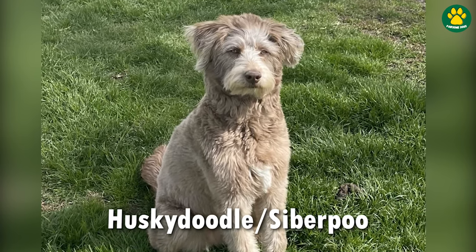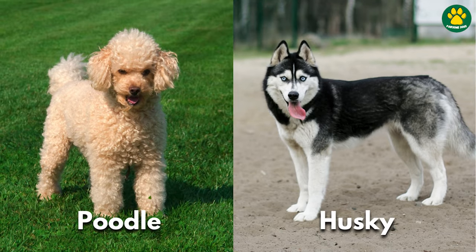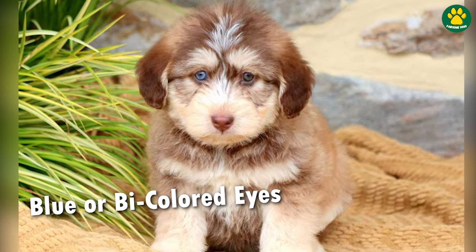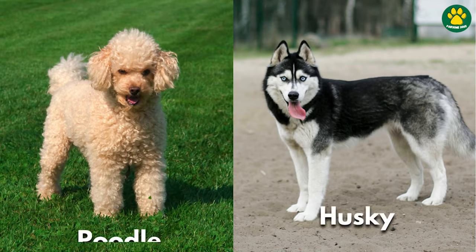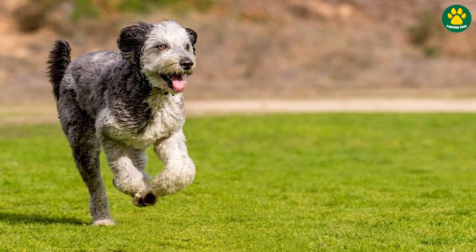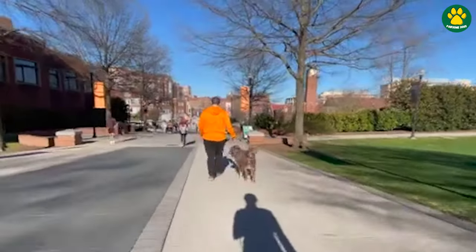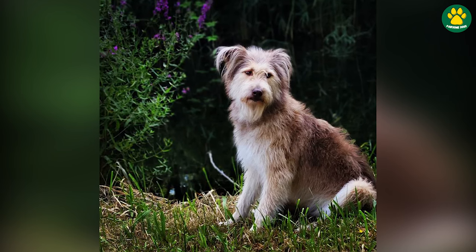Now at number five, we have the most unique Poodle mix on this list: the Husky Doodle. The Husky Doodle is a delightful and energetic designer dog that results from the crossbreeding of a Siberian Husky and a Poodle. The Husky Doodle typically inherits the Husky's striking blue or multicolored eyes and facial markings, combined with the Poodle's intelligence and wavy low-shedding coat. Both the Siberian Husky and Poodle are highly energetic breeds, and the same goes for Husky Doodles. They are super energetic and playful, requiring regular exercise to keep both their mind and body in good condition. Daily walks, playtime, and mental stimulation activities are essential to prevent boredom and ensure a happy, well-behaved dog.